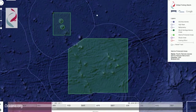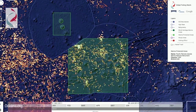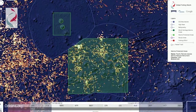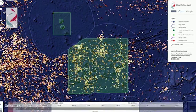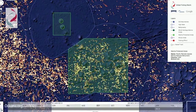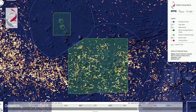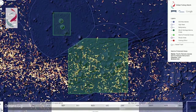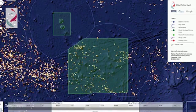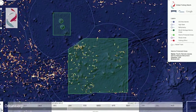Global Fishing Watch will enable the government of Kiribati and its citizens to monitor and report on fishing activity in and around PIPA when the area closes to all commercial fishing starting January 2015. As you can see, fishing activity inside the protected area has been indistinguishable from activity outside the area, but Global Fishing Watch can act as both a tool for monitoring and for fishermen to prove that they are obeying the rules and fishing responsibly.